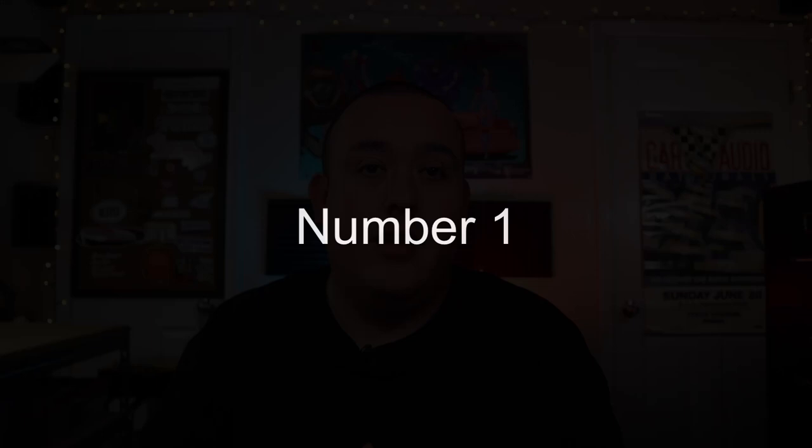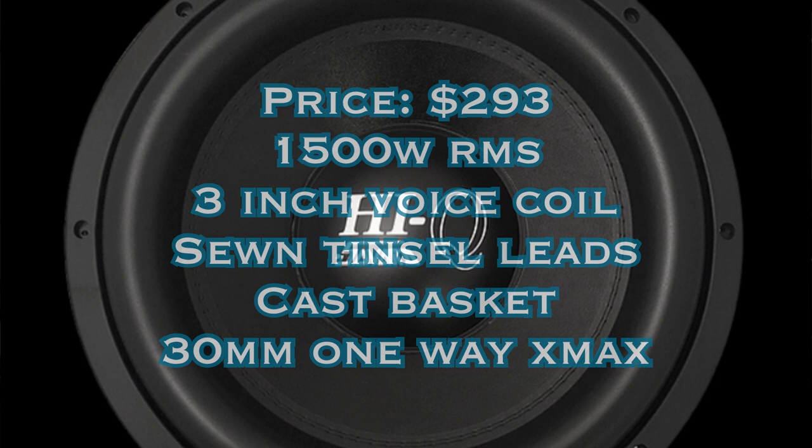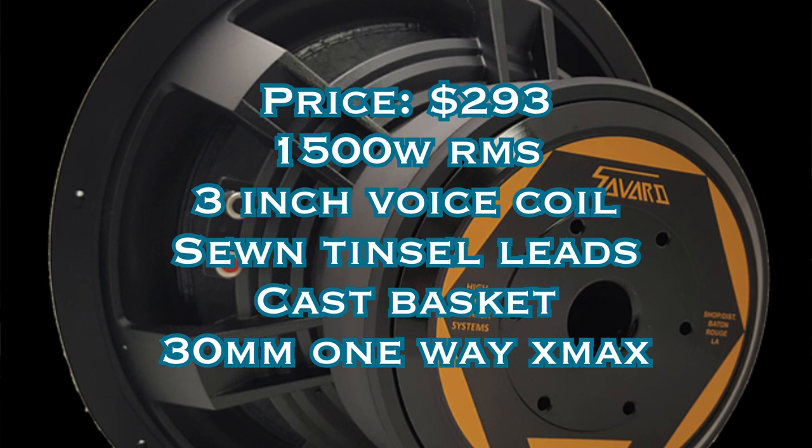The number one pick is the Savard Hi-Q 15. You guys know how much I love these Hi-Q subs. It comes in at $293, it also handles 1500 watts RMS, has a three-inch quad-layered voice coil, sewn tensile leads, a cast aluminum basket, and it also has 30 millimeters of one-way x-max. That's a lot of flex for a sub under $300.